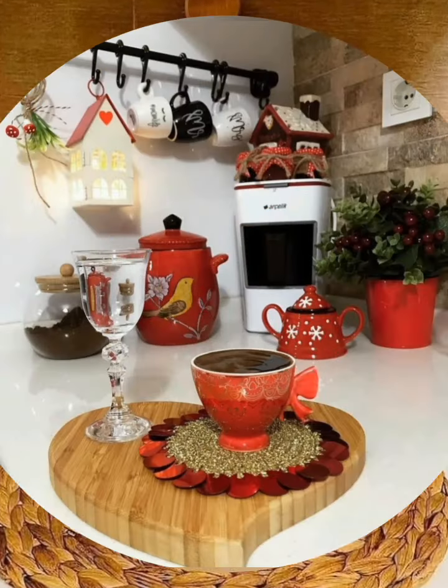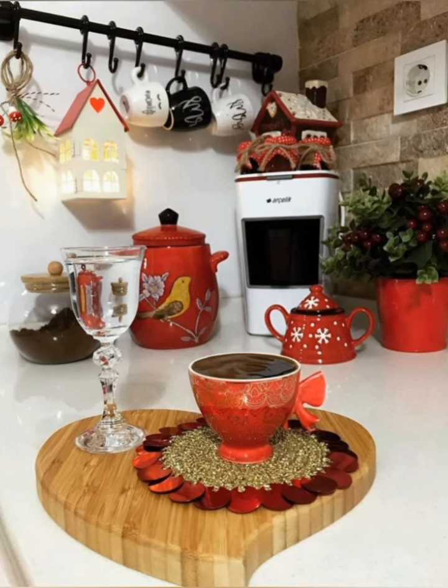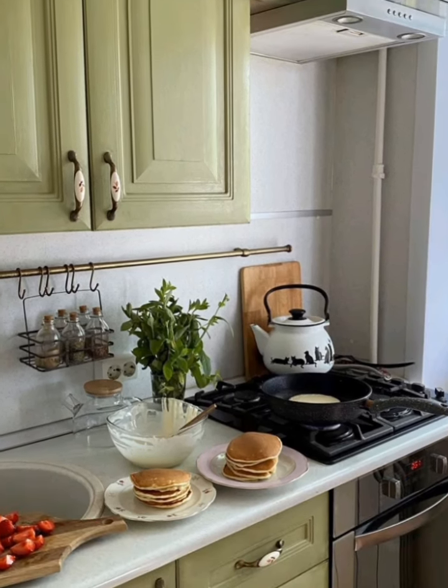Strategically place mirrors to create an illusion of more space and reflect natural light, making the kitchen feel larger and brighter.